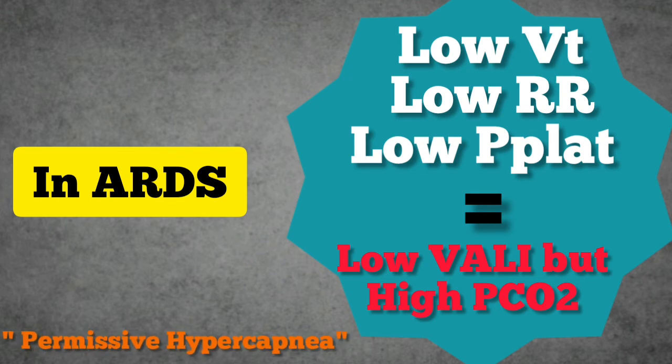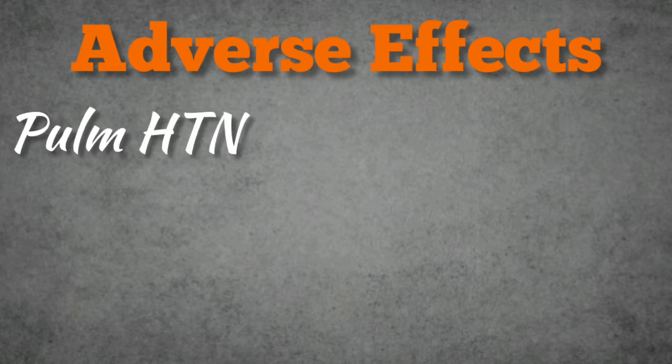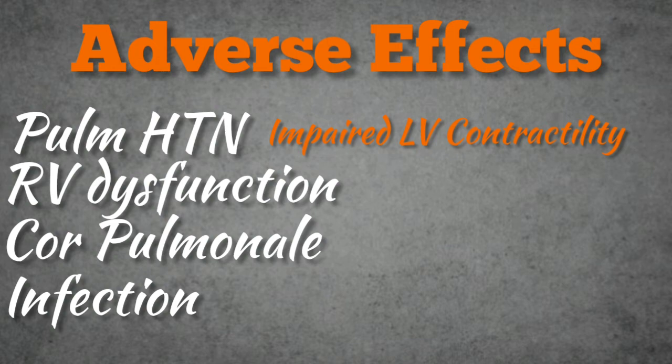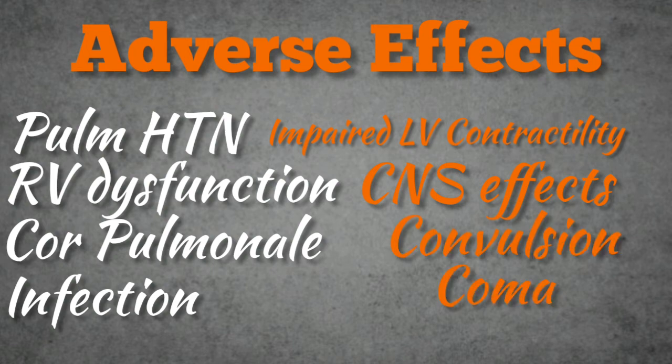There are quite a few adverse effects associated with hypercapnia, such as pulmonary hypertension, right ventricular dysfunction, cor pulmonale, increased susceptibility to tissue infection, and impaired left ventricular contractility due to acidosis, which might lead to hypotension. There may also be disorientation, panic, hyperventilation, convulsion, unconsciousness, and even death.